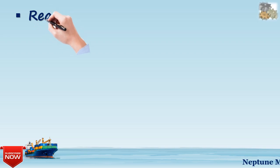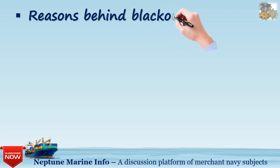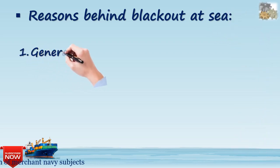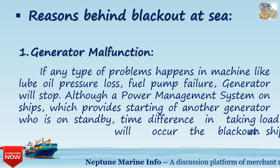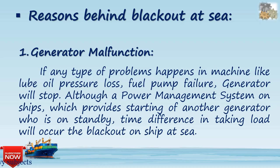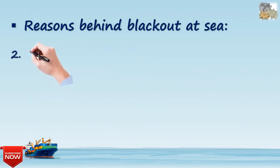As we all know, the ship loses all power due to failure of generators. The first reason behind a blackout at sea is generator malfunction. If any type of problem occurs in the machine, such as low oil pressure or fuel pump failure, the generator will stop. Although a power management system on ships can start a standby generator, the time difference in taking load will cause a blackout.